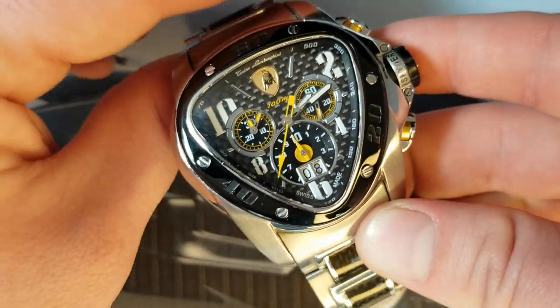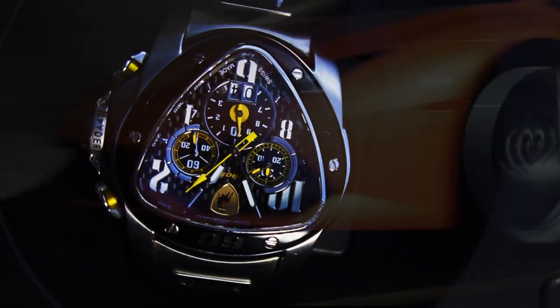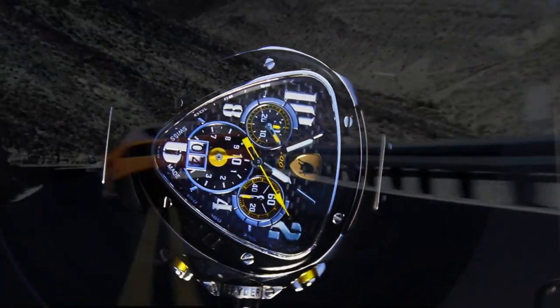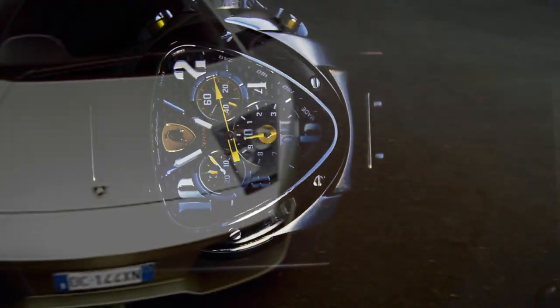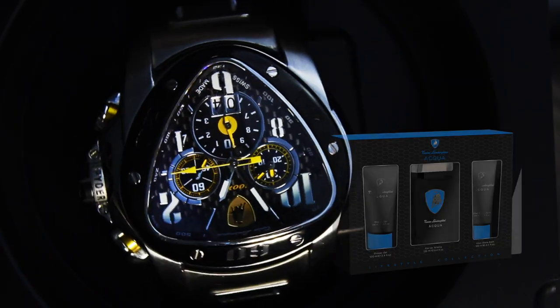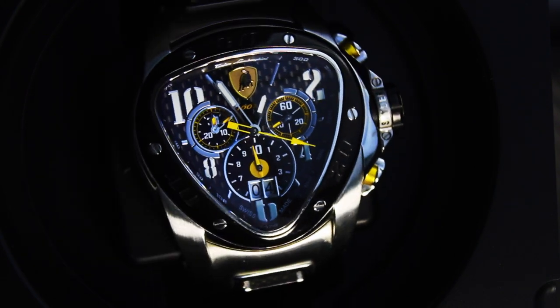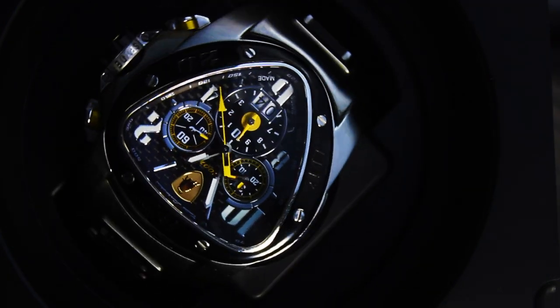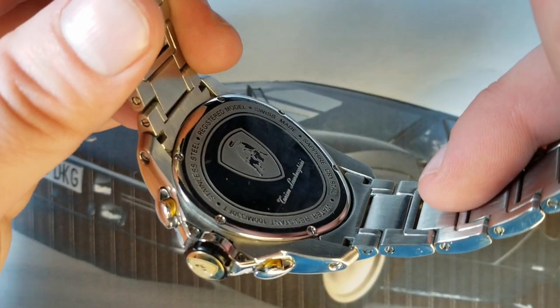However, here comes my rant. Con: I sometimes just hate capitalism. Just stick to what you know, Lamborghini. You were making supercars — stick to the freaking cars. Who the hell needs Lamborghini perfume? Who the hell needs Lamborghini purses? The watch to go with the car, maybe if it comes with it or as an added bonus — I understand that. But just stick to what you know.